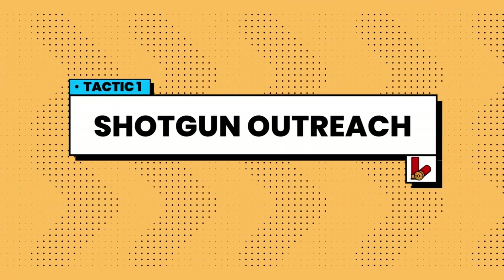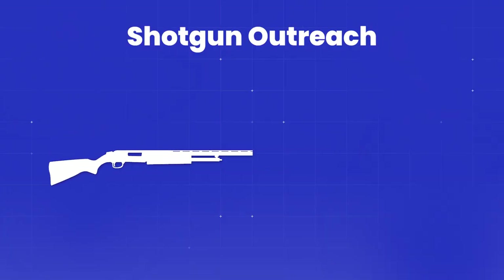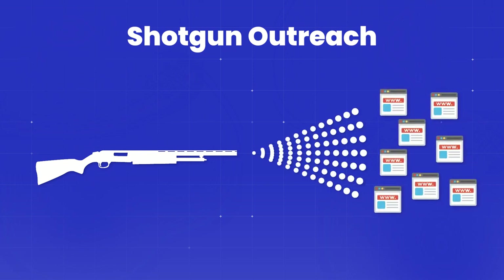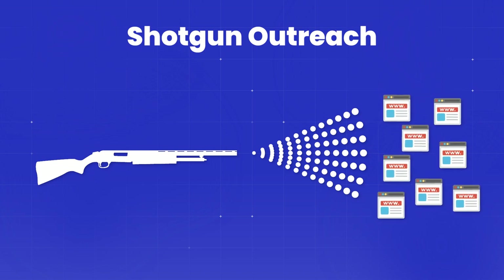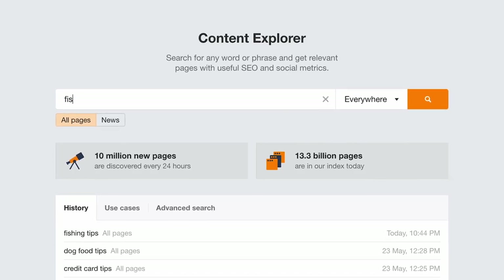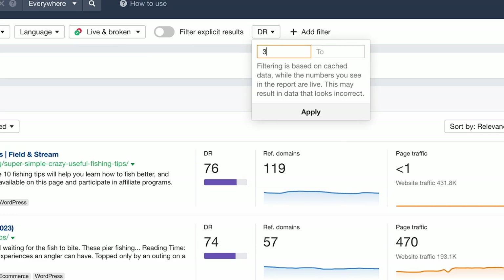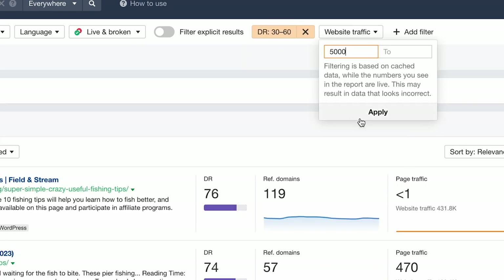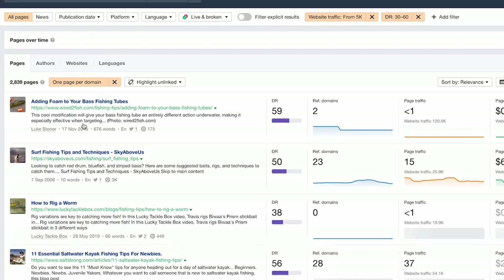The first tactic is shotgun outreach — the spray and pray approach to link building. You send 100 to 300 emails per day to low to medium authority sites, generally in the DR 30 to 60 range, and ask if you can get a guest post. To find prospects, use Ahrefs content explorer and put in a niche-specific info keyword, something like 'fishing tips'. Set a DR range of 30 to 60 and a minimum traffic of 5,000 so you end up with sites that are not too big. Choose the one page per domain filter and export this list.